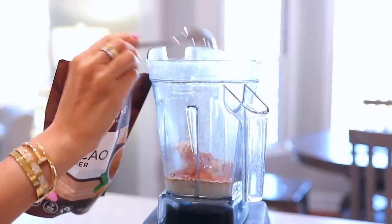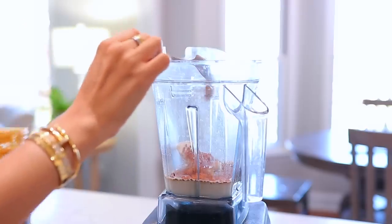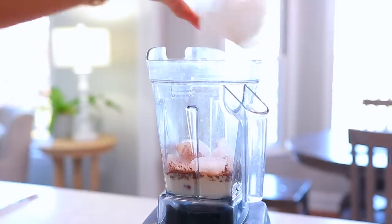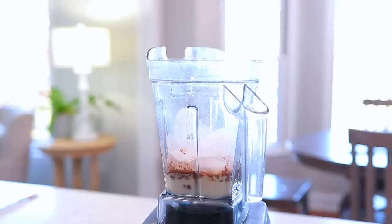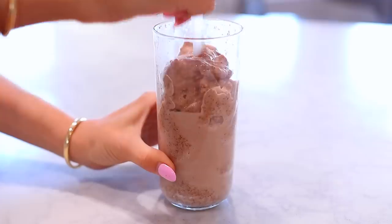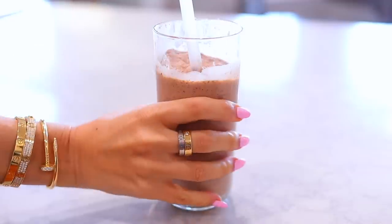Then one tablespoon of raw cacao powder. This obviously brings out the chocolate flavor, and raw cacao powder is incredibly healthy — it is a superfood. Sometimes I add a little scoop of peanut butter if you're in the mood for a Reese's peanut butter cup type flavor, but it's totally optional. Then add one cup of ice, blend the whole thing together, and it turns into a glorious milkshake consistency. Throw it into a glass, add a straw, and you will love it. You're gonna be hooked, and you don't have to feel guilty.